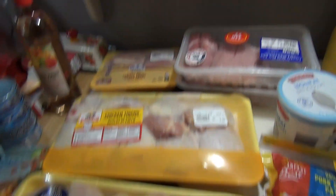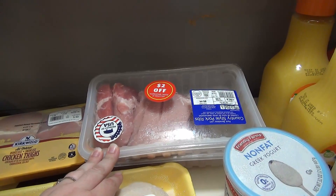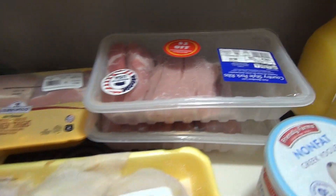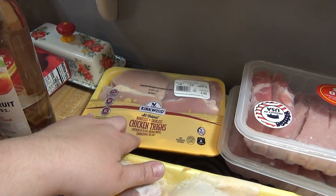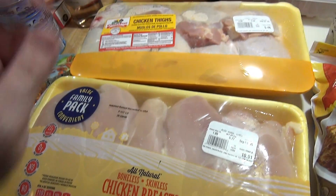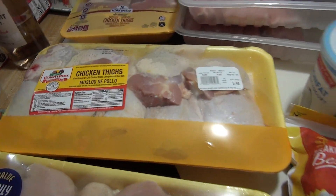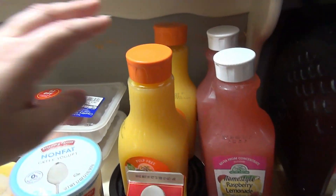For meat, I only found one markdown — country style pork ribs were $2 off each pack, one was $3.44 and one was $3.13. I got boneless skinless chicken thighs and chicken breasts for the teriyaki chicken, and bone-in skin-on chicken thighs for the air fryer.